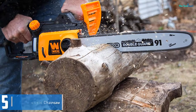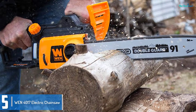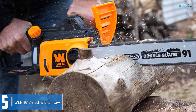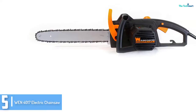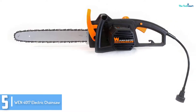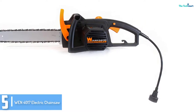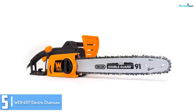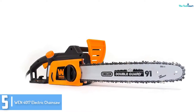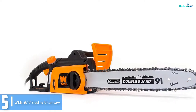Starting at number 5, we have the WEN 4017 Electric Chainsaw. If you are finding it difficult to cut down trees, branches or logs with your present chainsaw, then you should consider this electric chainsaw. It features an amazingly lightweight design that guarantees that you don't get tired while working on any tree, bush or branch. It comes with a great Oregon chain that runs at a velocity of up to 44 feet per second.